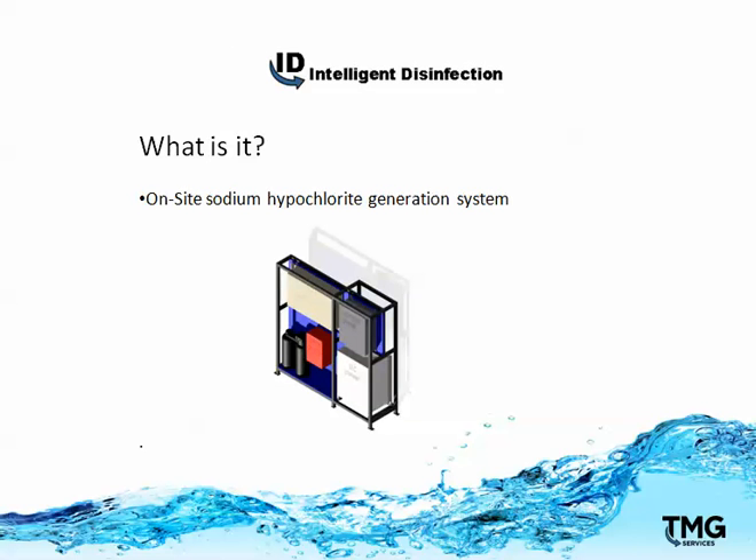So what is it? It's an on-site hypochlorite generation system. It's a powerful alternative to iodine for pre-dip, and in almost every case it's much more cost-effective, therefore saving dairymen a lot of money.